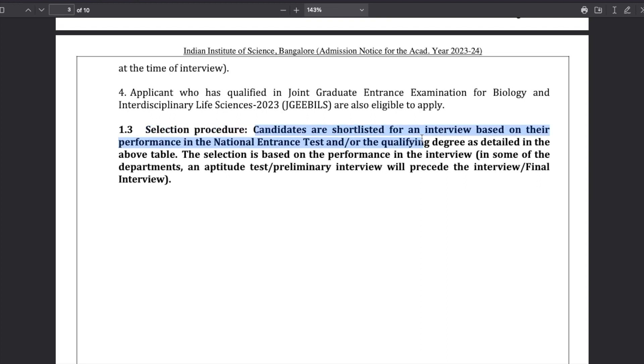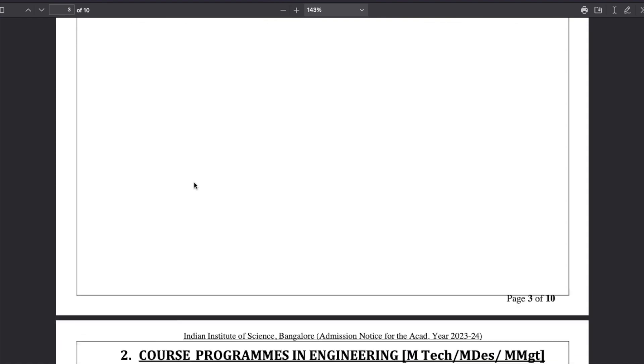The selection process is clearly stated: candidates will be shortlisted for interview based on their performance in the national entrance test and/or the qualifying degree as detailed in the table above. Based on your NET score or degree, you will be shortlisted for an interview. Final selection is based on performance in the interview. In some departments, an aptitude test or preliminary interview will precede the final interview, meaning some departments might take an additional test before the interview to shortlist candidates.